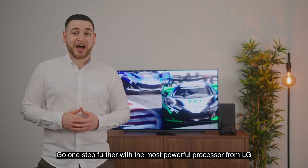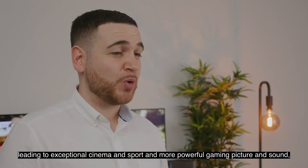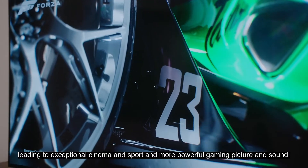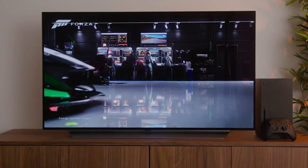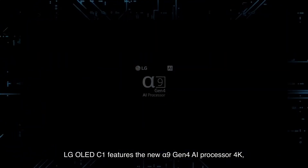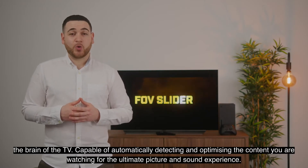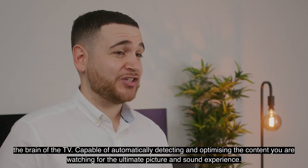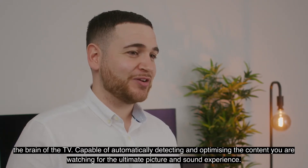Go one step further with the most powerful processor from LG, leading to exceptional cinema and sport and a more powerful gaming picture and sound. LG OLED C1 features the new Alpha 9 Gen 4 AI processor 4K, the brain of the TV, capable of automatically detecting and optimising the content you are watching for the ultimate picture and sound experience.